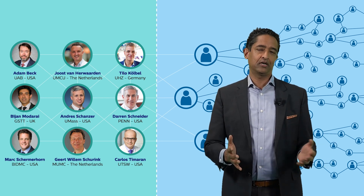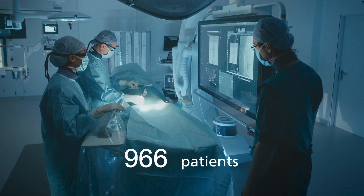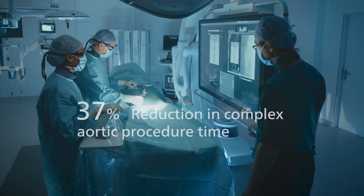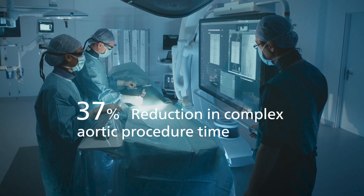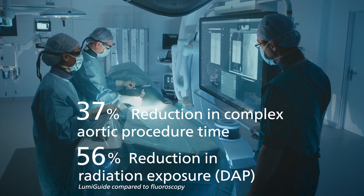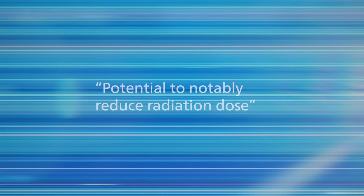These sites have already treated hundreds of patients, and early next year we expect this technology to have been used in 1,000 patients. One leading hospital showed a 37% reduction in complex aortic procedure time, as well as a 56% reduction in radiation exposure — published in the Journal of Vascular Surgery. These outcomes led the European Society of Vascular Surgery to call out fiber optic reel-shaped technology in their 2023 Radiation Safety Guidelines, recognizing it as having potential to notably reduce radiation dose.